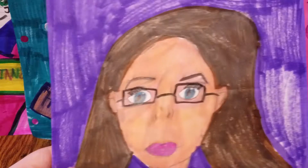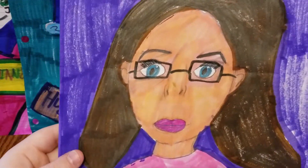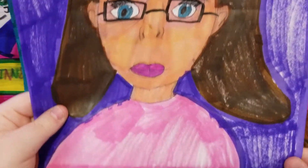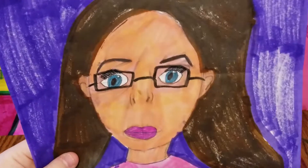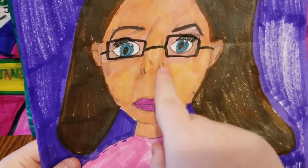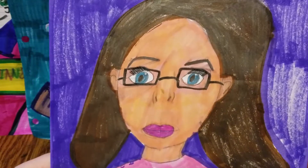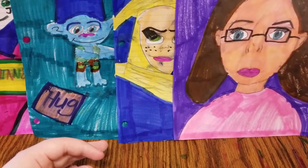And the next one I have is one of me. This is what I look like, guys, and I think it came out really good. One thing that I've been struggling with is the nose, but you just draw two dots and then you draw two lines right around it, and I think it turned out pretty good.